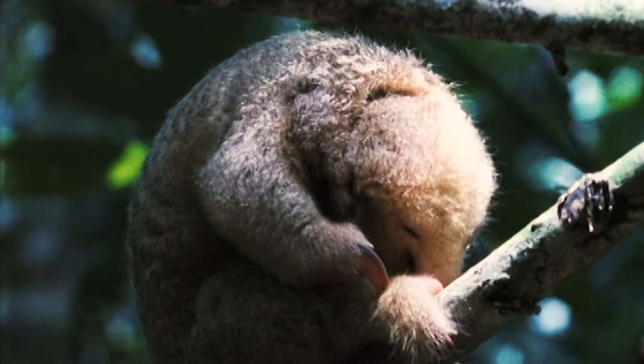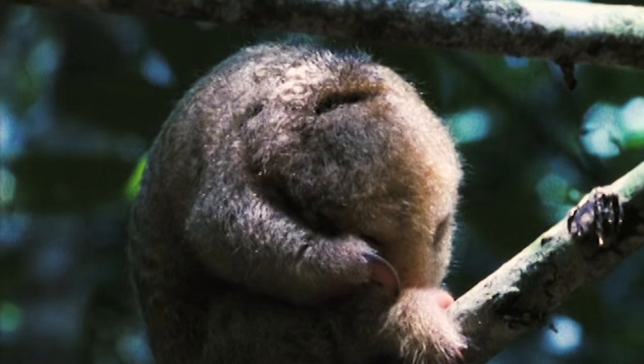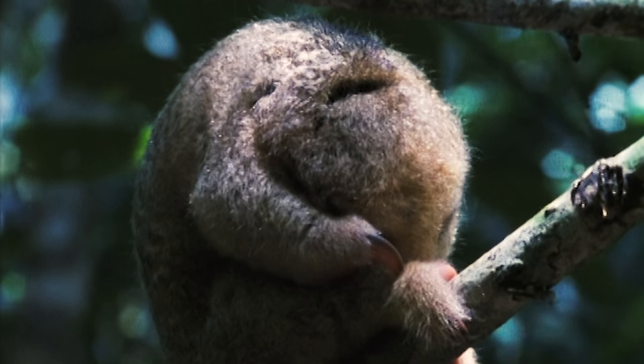It's the silky anteater, the most adorable of its insect-eating kind. If it looks baked or sleepy to you, that's because it is. Sleepy, I mean.